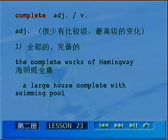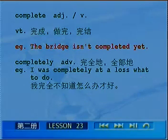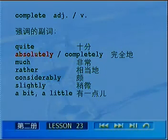回顾complete用法：the complete works of Hemingway，a large house complete with the swimming pool，a complete victory，a complete failure，be complete即be finished，my work will be complete next week，the bridge isn't completed yet，completely — I was completely at a loss what to do. 以上是complete的全部用法。